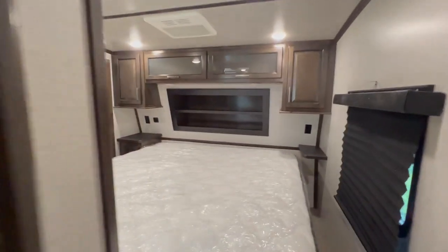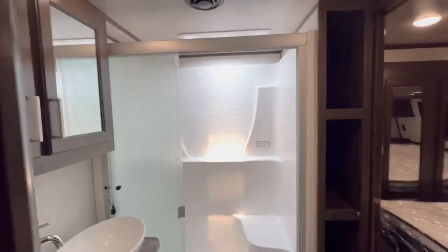Look at this king bed and a nice bathroom. Oh yeah!